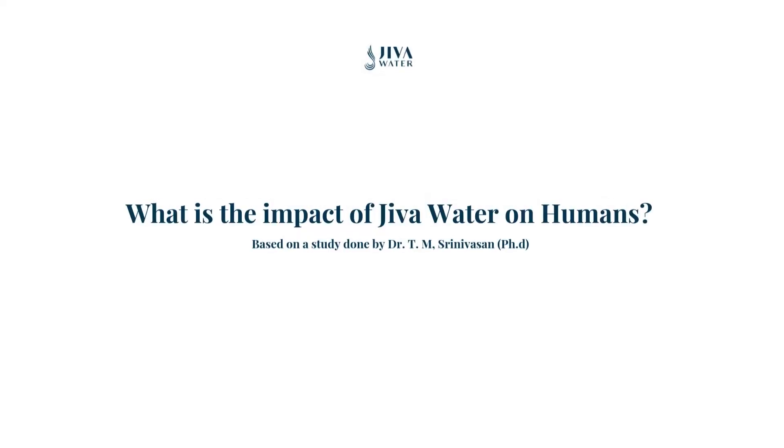Now that we know how water transforms into Jeeva water, the real question is: how does this impact us? Let's hear more about the human benefits from Dr. T.M. Srinivasan, former professor and chair of bioengineering at IIT, who led various subtle energy initiatives in India and overseas.